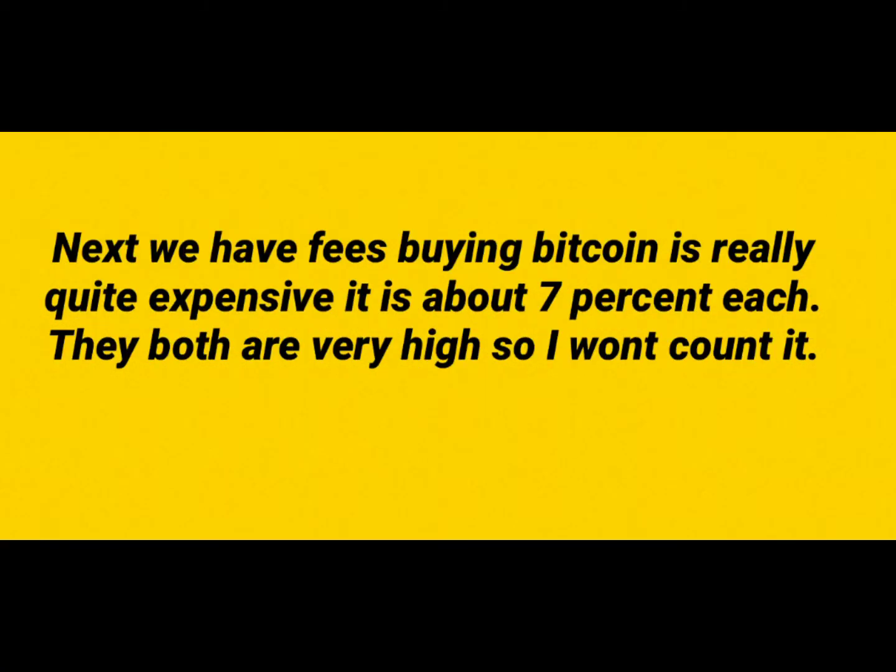Next, we have fees from buying Bitcoin. It's really quite expensive, about 7% each. But since both of them are pretty high, I won't count it. If you want a lower one, I think other platforms are lower.